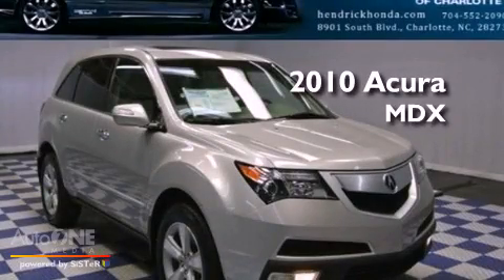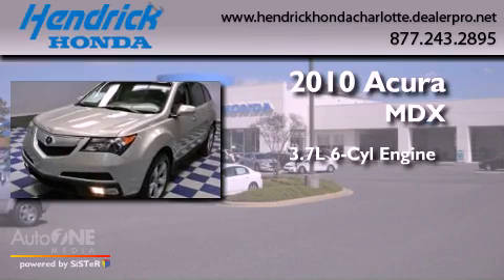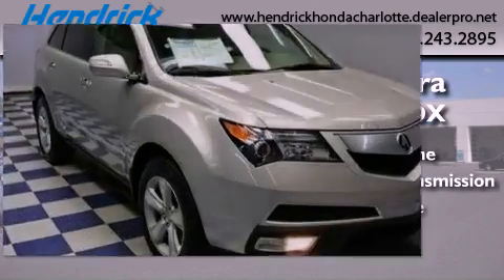This is a 2010 Acura MDX. It features a 3.7-liter six-cylinder engine, an automatic transmission, and all-wheel drive.